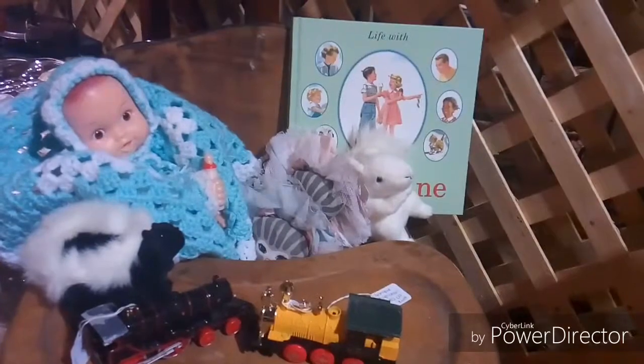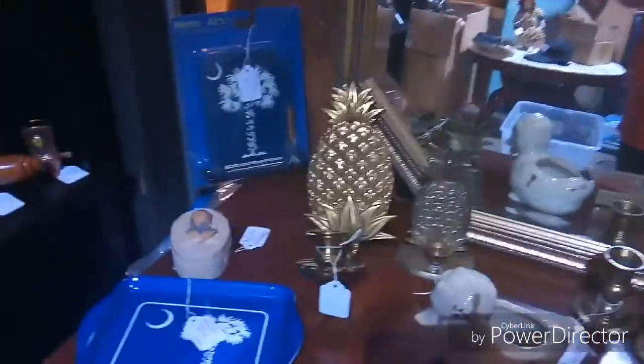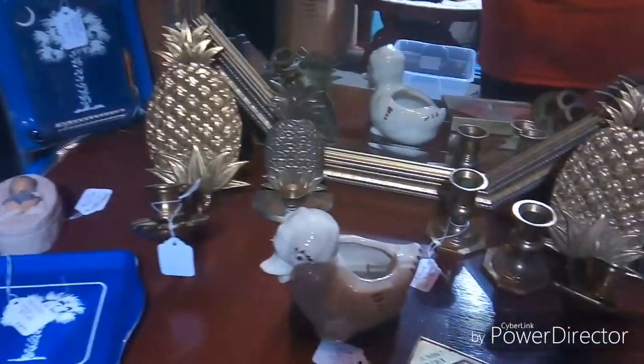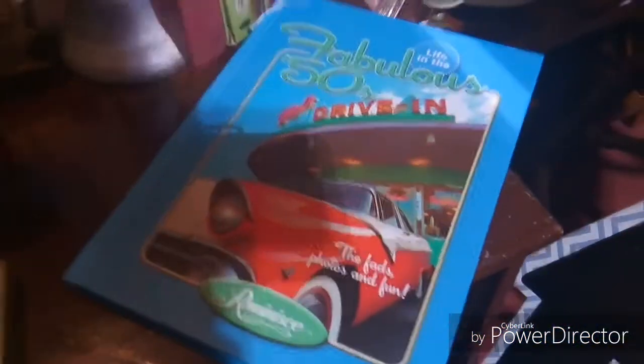This is an antique high chair and I put some little plush toys there. There's a little horse planter — I thought it was interesting. I have some South Carolina items, willow tree, pineapples, that little duck is California pottery, some books, and some bookends.